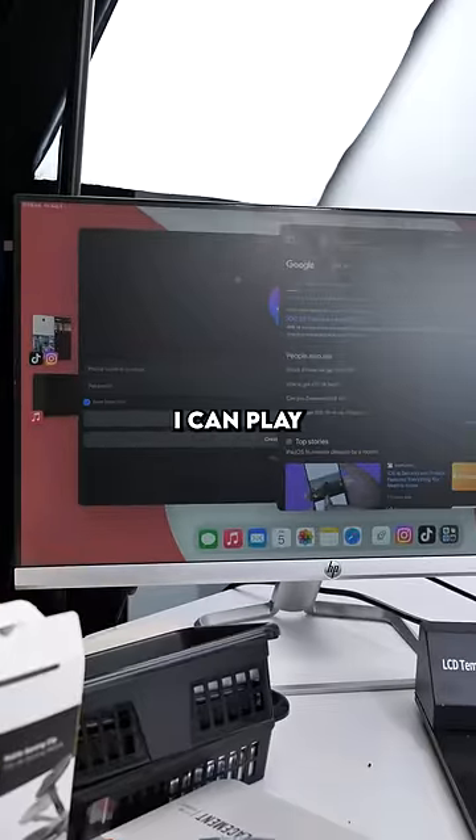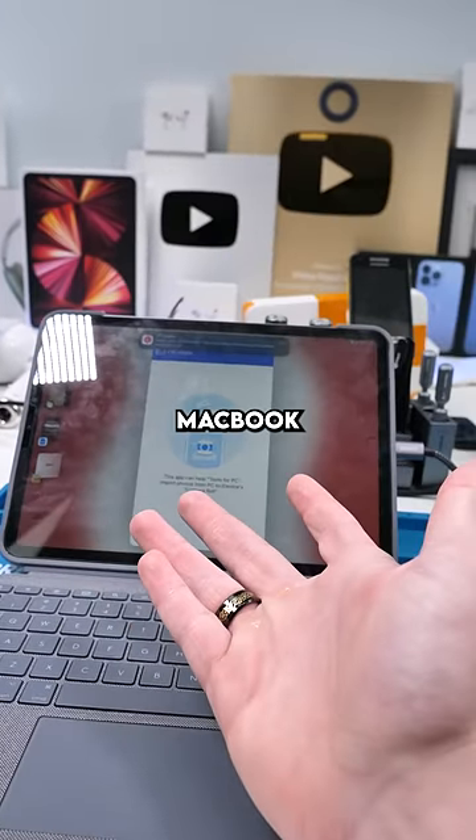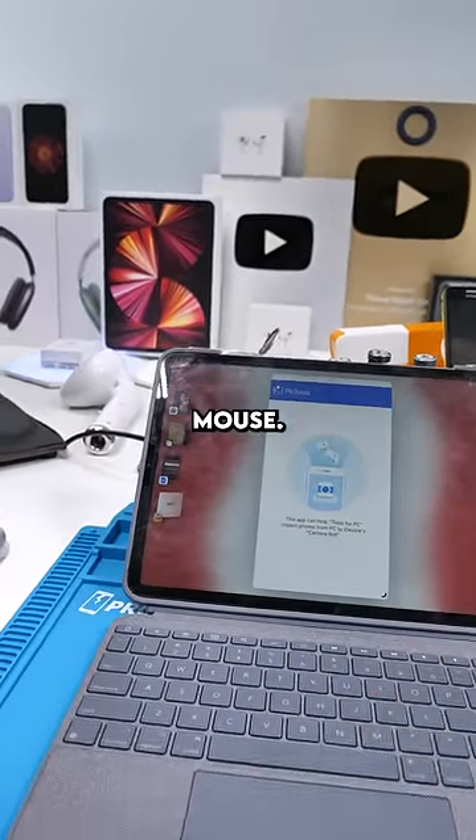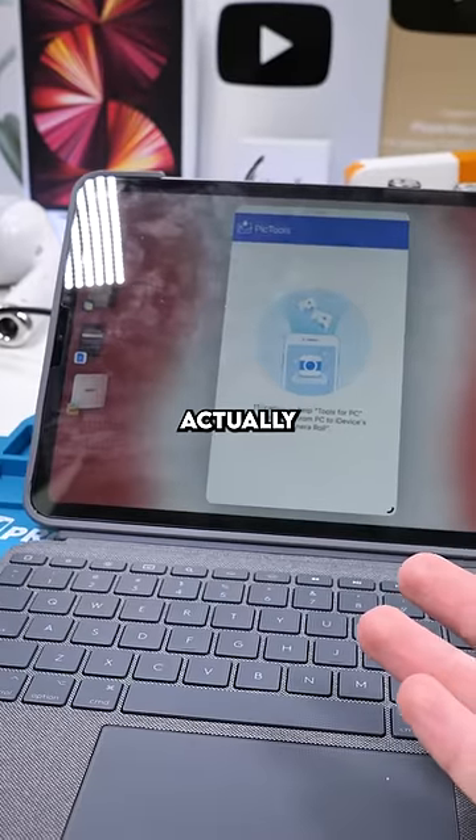With an external monitor, I can truly multitask — I can play Call of Duty and watch a YouTube video at the same time. Most people wanted the iPad to work like a MacBook when you attach a keyboard and mouse. This appears to be Apple's attempt at giving us that, without actually giving us that.